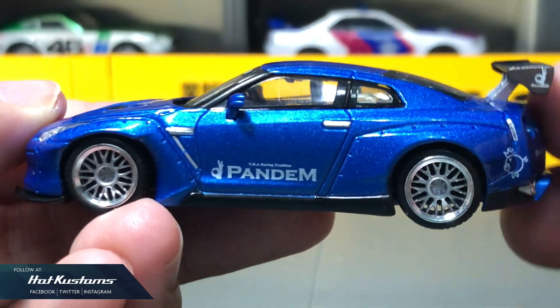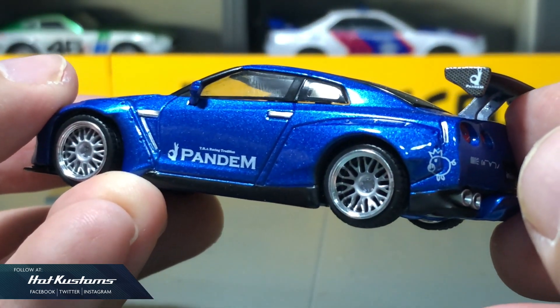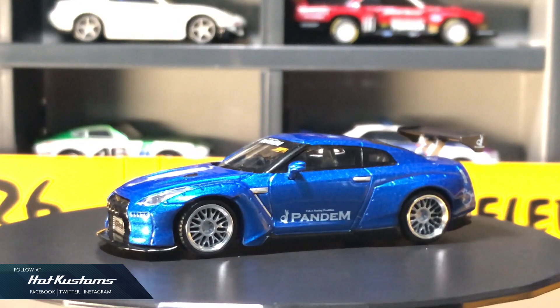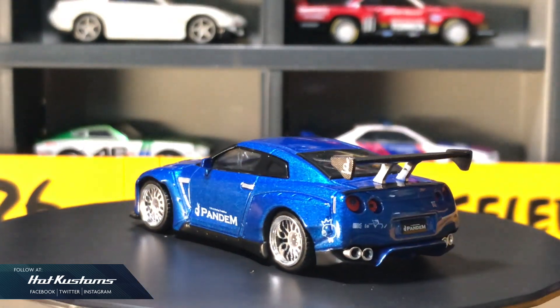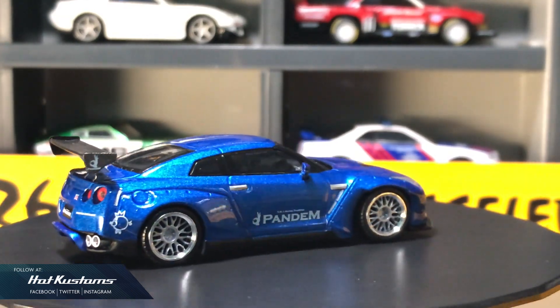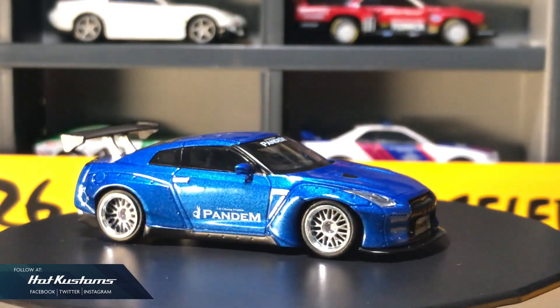Overall, I think this Pandem GTR is a very good purchase. It's a very good alternative from the initial model which comes at a high price, and it's also a remarkable casting to add into your Mini GT collection. More Mini GT unboxings coming — remember to like, share, and subscribe to this channel. Thanks everyone.